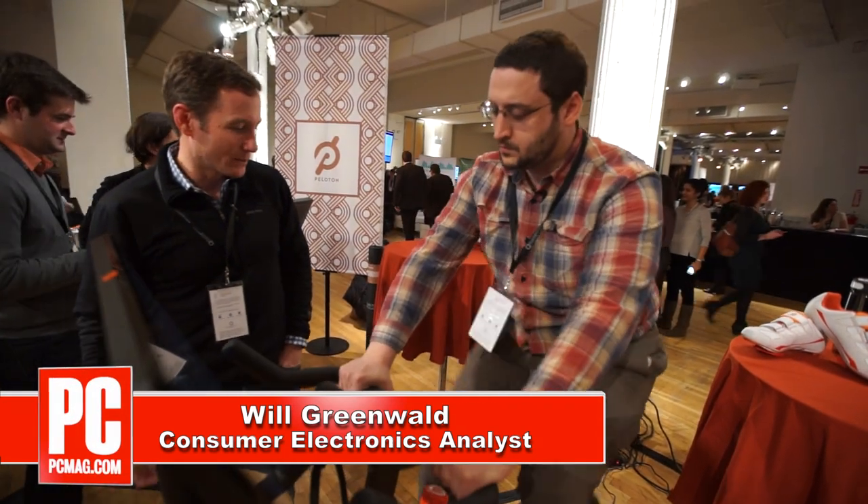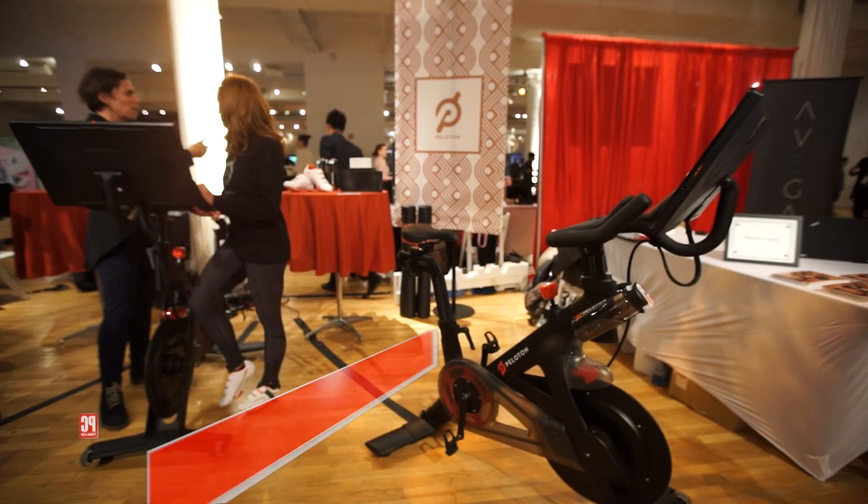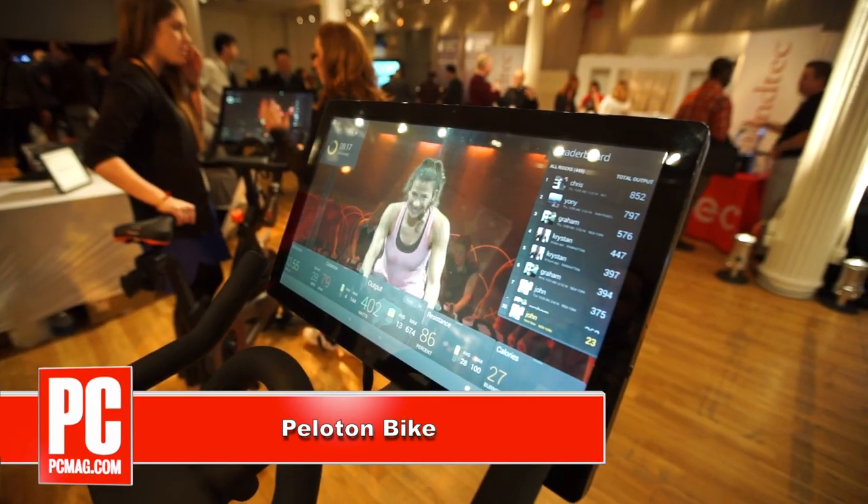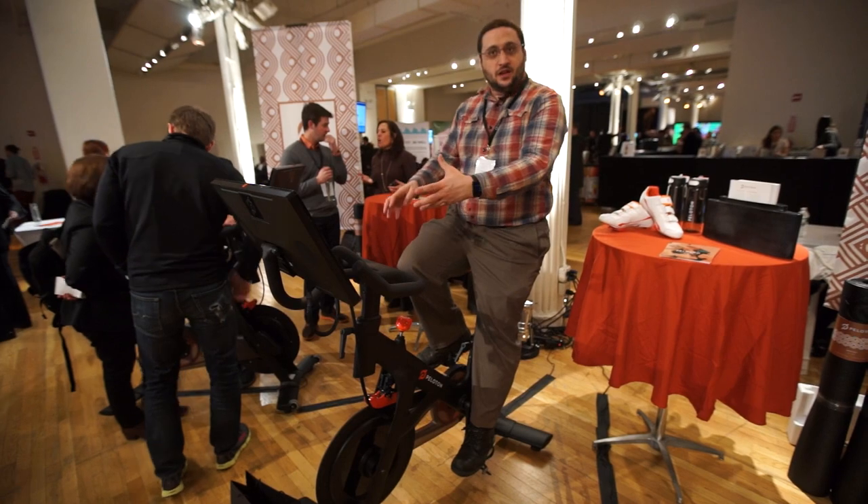Hi, I'm Will Greenwald of PCMag.com, and this is the Peloton Bike. It's an exercise bike with a big Android tablet in front that has me currently hooked up to a live video cycling class.